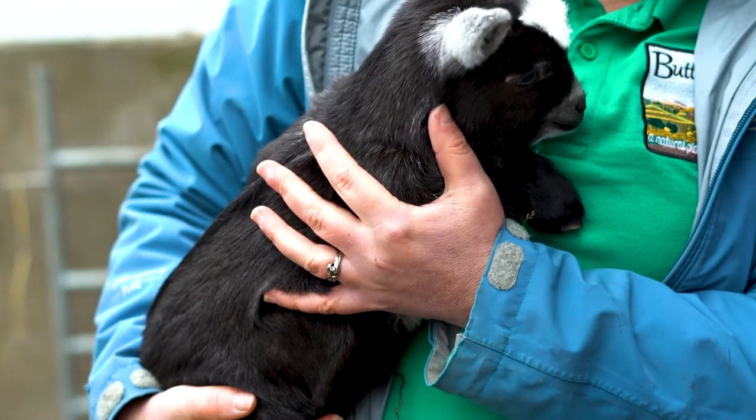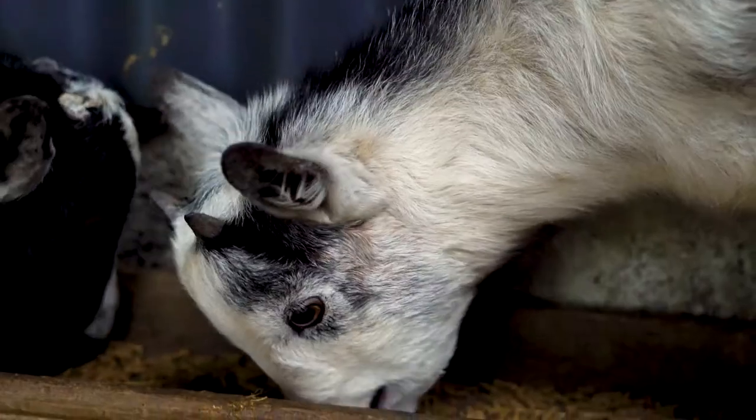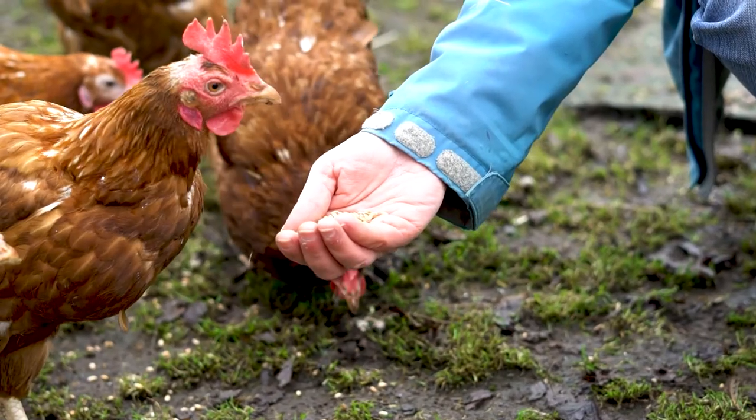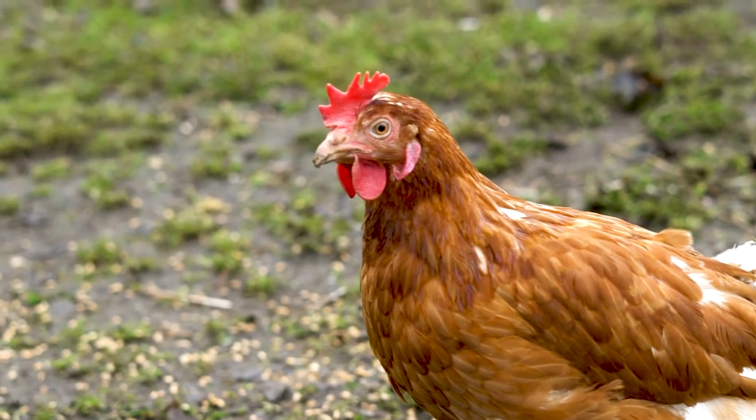You'll also meet the pygmy goats — there's science in the breeding of them — and you'll get to feed and pet them. We'll also meet the hens and learn about how egg production can be maximised and the life cycle as well.